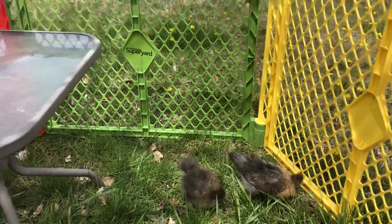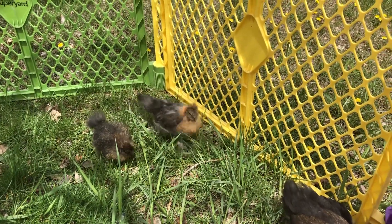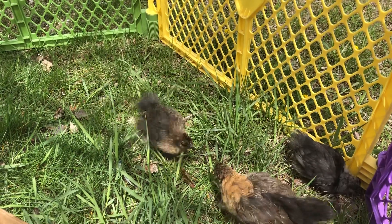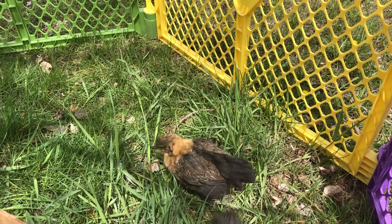These chicks have this nice table to hide under. They've got food and water and they just go around looking for fun. I'll keep taking video as they get older.